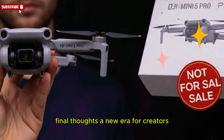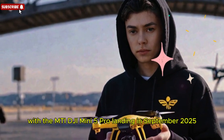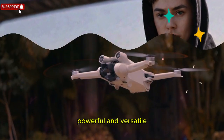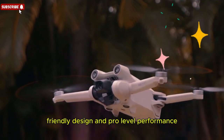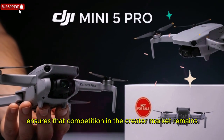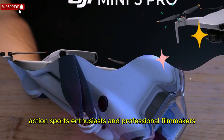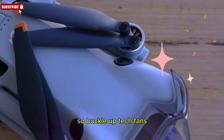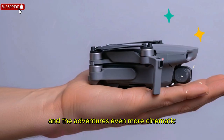Final thoughts — a new era for creators. With the DJI Mini 5 Pro landing in September 2025, creators across the globe are preparing for a new era of aerial storytelling. Compact, powerful, and versatile, this drone is bridging the gap between beginner-friendly design and pro-level performance. Meanwhile, GoPro's upcoming MAX 2 ensures that competition in the creator market remains fierce. Together, these launches represent a thrilling future for travel vloggers, action sports enthusiasts, and professional filmmakers. So buckle up, tech fans, because the skies are about to get busier, the footage sharper, and the adventures even more cinematic.